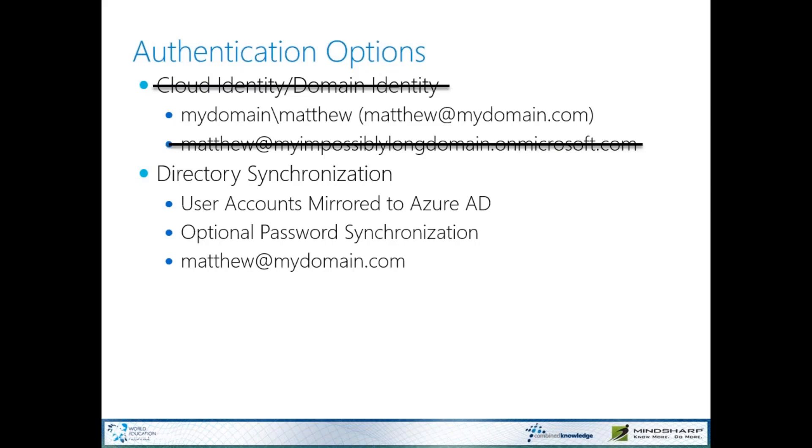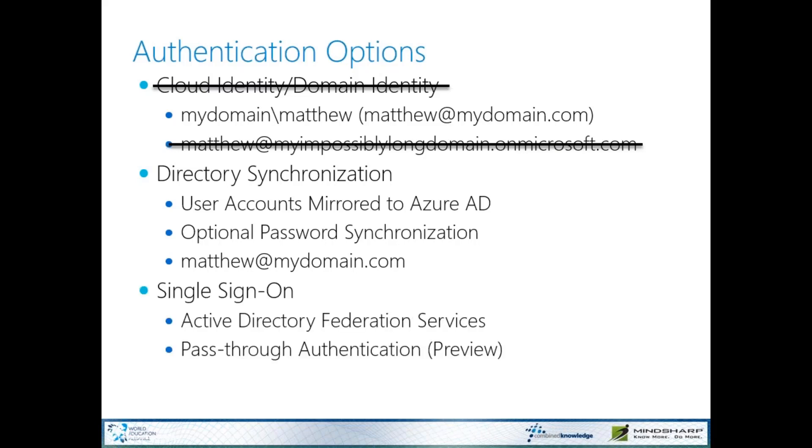The next thing to consider is single sign-on. My favorite way of getting into Office 365 is using single sign-on. Originally we had Active Directory Federation Services, which meant standing up additional hardware and software. But we can also do this new feature in preview called pass-through authentication. Pass-through authentication establishes a trust relationship between Office 365 and our local environment. It doesn't require us to open any firewall ports at all. Once we've established that trust, we can send a Kerberos ticket to Office 365 and get single sign-on. Let me show you what this looks like.